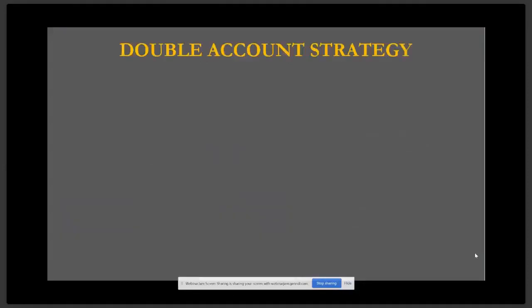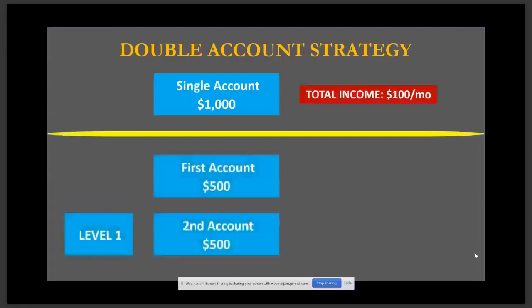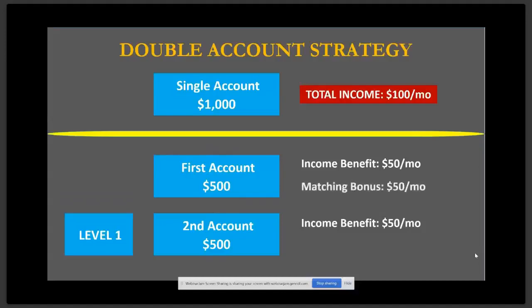So here's a double account strategy to gain 20% instead of the 10% per month. You have a single account of $1,000 — 10% of that a month is $100. If you break that into two accounts of $500 each, the first account is going to pay you $50 for the month, and the second account will pay you $50 for the month. This second account can simply be a second cell phone you have access to, or your wife's, girlfriend's, or partner's cell phone. The idea is to keep it within the family.